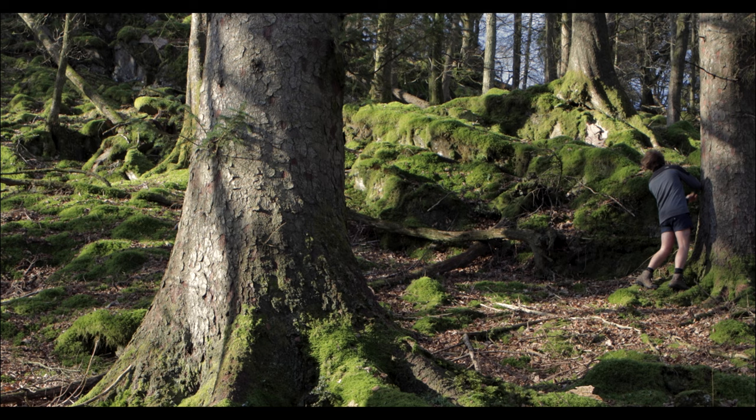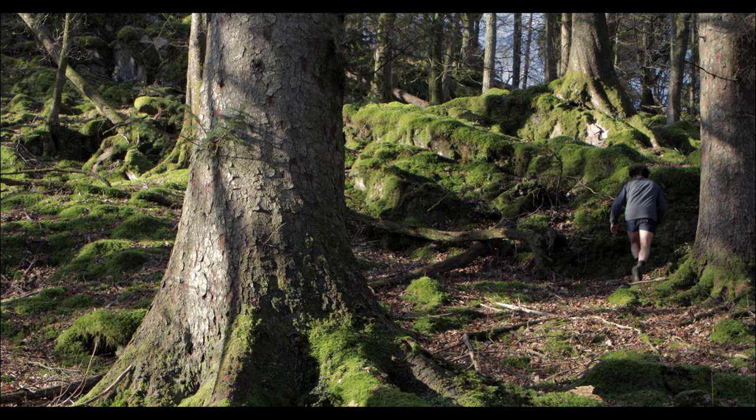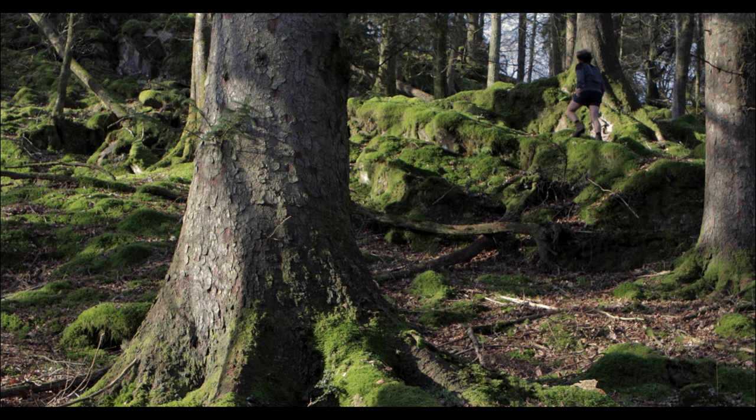There's something so wonderful about standing at the base of some of these trees — this one has been here for well over 200 years. They are just so phenomenal.